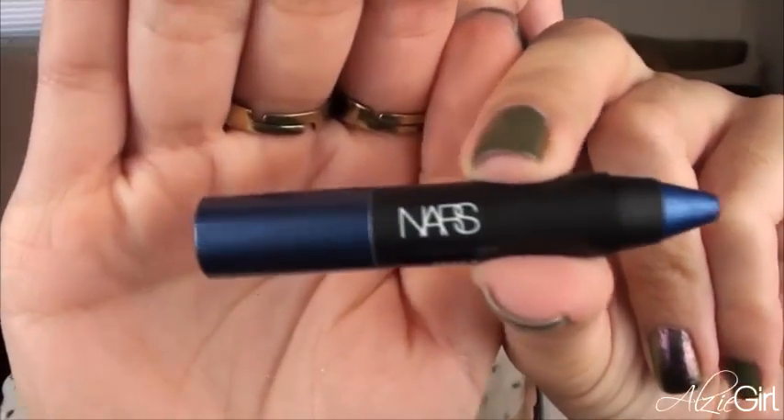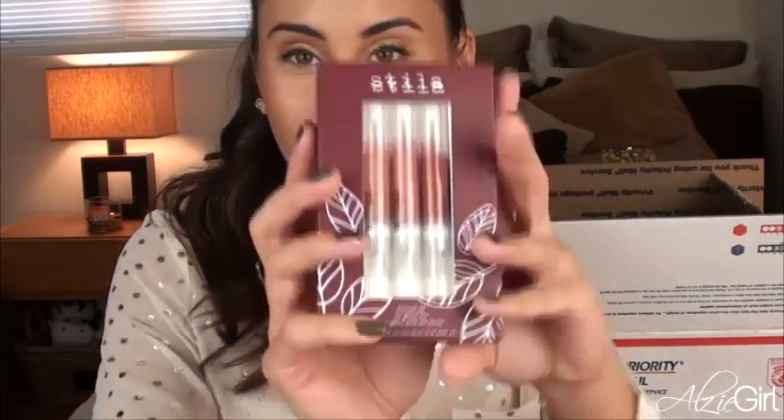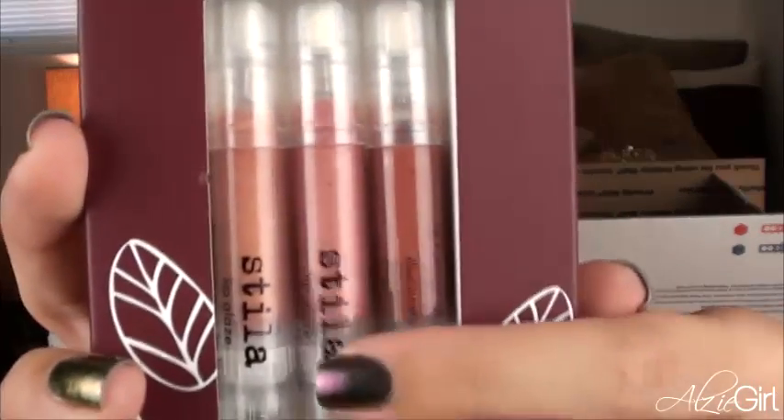She also got me a NARS Magic Moon shadow pencil, and I don't own a lot of NARS at all. It's basically an indigo, dark dark navy blue metallic shadow pencil — you could use this as an eyeliner or maybe an eyeshadow base. Then she got me a Stila Lip Glace Trio in the Harvest set. The colors are Vanilla, Orchard, and Spice — they're all basically nudey colors, which is great because I love nude lips and don't always go too bold.